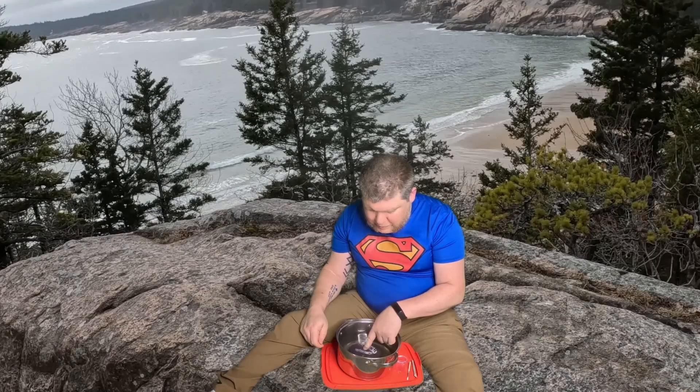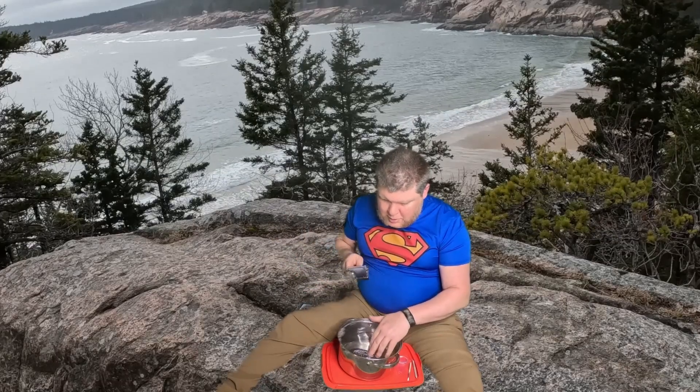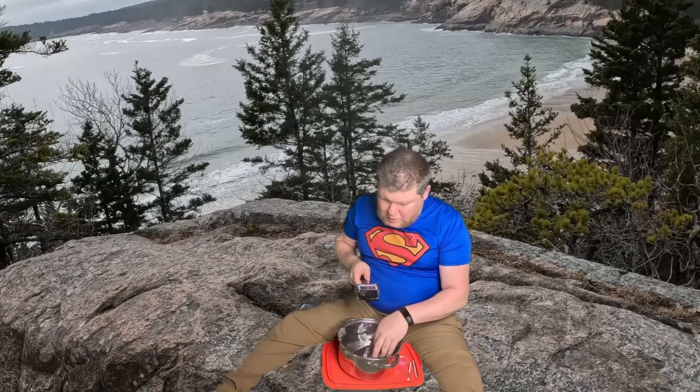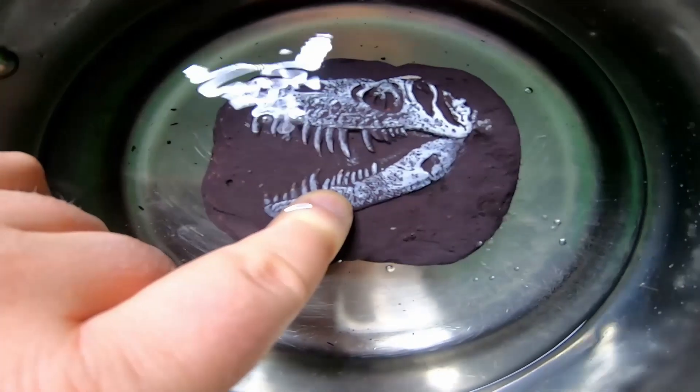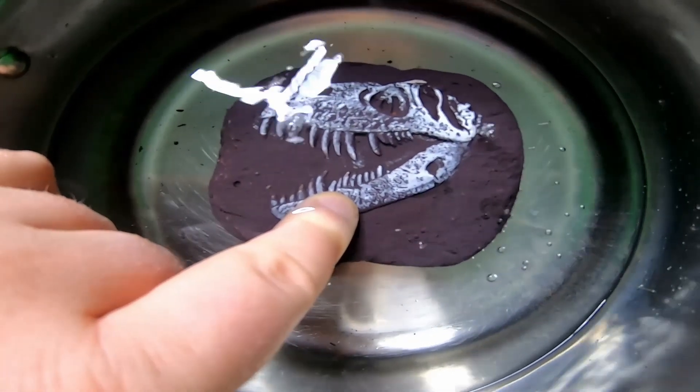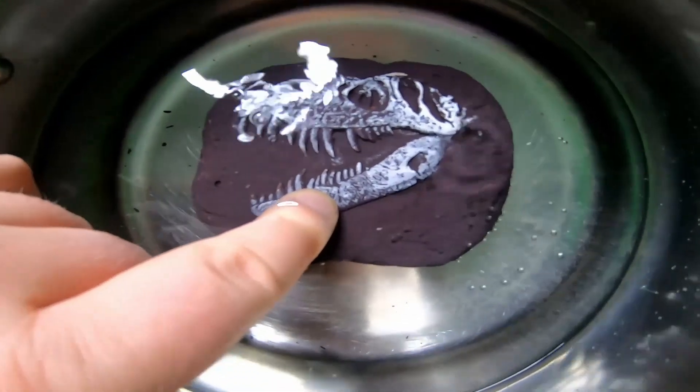When you start to uncover the fossil or item, make sure to excavate all the way around the fossil. Go slow so you don't accidentally break it. Do not try to pry out the specimen that is only partially excavated, as it could break. Patience is the key so you don't damage it.